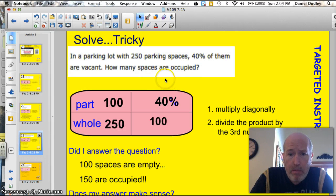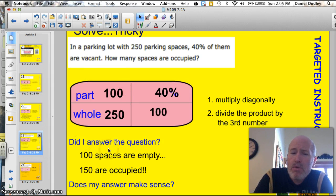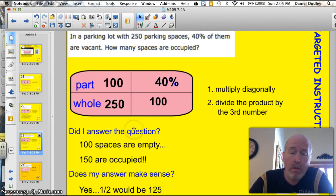Did I answer the question correctly? How many spaces are occupied? No, I didn't. 100 spaces are empty. I have to go back and subtract 250 minus that 100, and I find out that there are 150 that have cars in them — that are occupied. See how easy it is to make a mistake? You use the box to get the answer, but sometimes you have to tweak the answer to make sure you're answering the question. Yes, 150 have cars in them. 150 are occupied. Does it make sense? Half of them — 50% vacant — would be 125, so we're looking good.